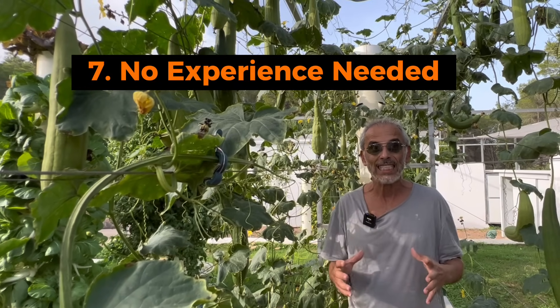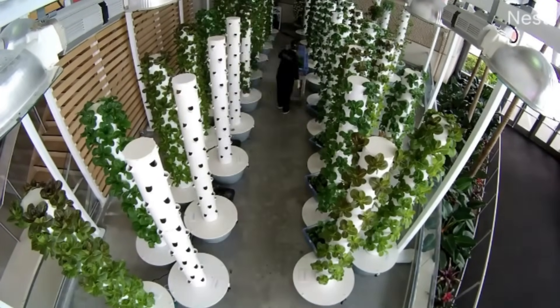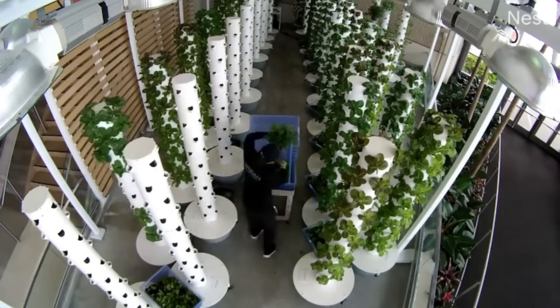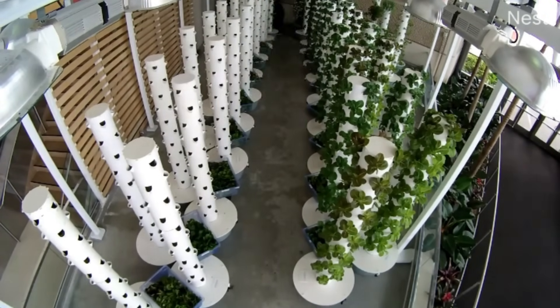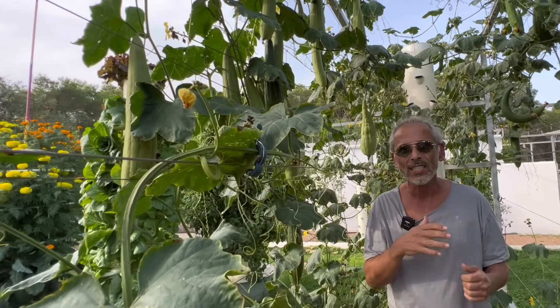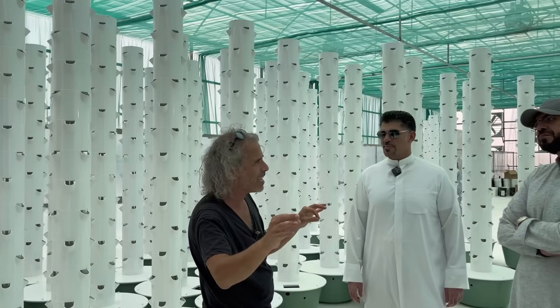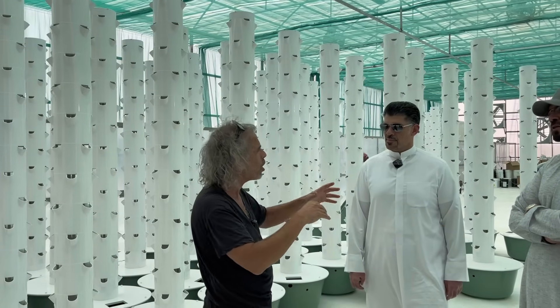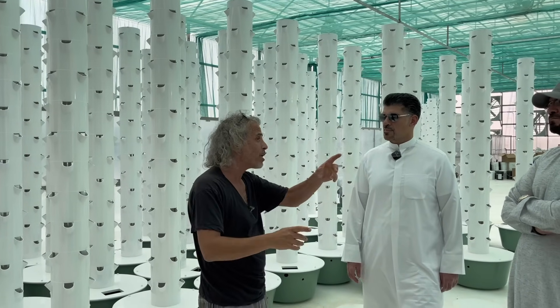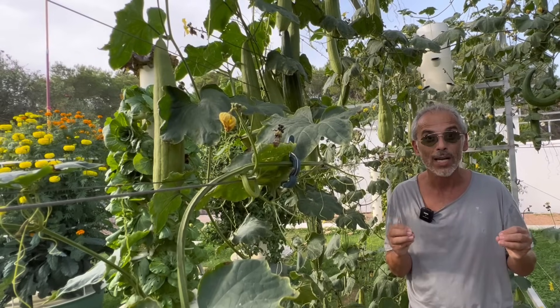The seventh benefit is that no experience is needed to start a tower farm. A commercial tower farm can be operated successfully by someone who does not have any experience in gardening or farming. Tower garden aeroponic system is the only technology that delivers professional results without needing previous experience in the agricultural sector. Most tower farm owners have backgrounds as corporate professionals, pharmacists, lawyers, teachers, or doctors. Anyone can start a tower farm without any previous experience. This is true agricultural autonomy.